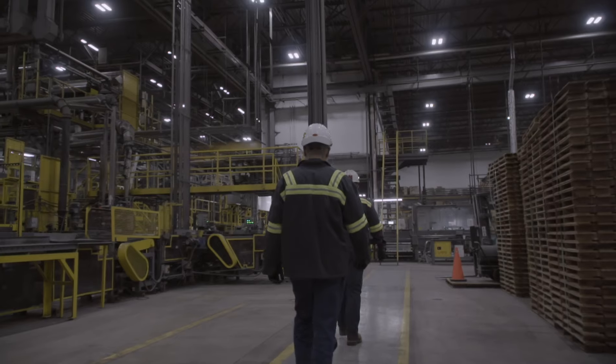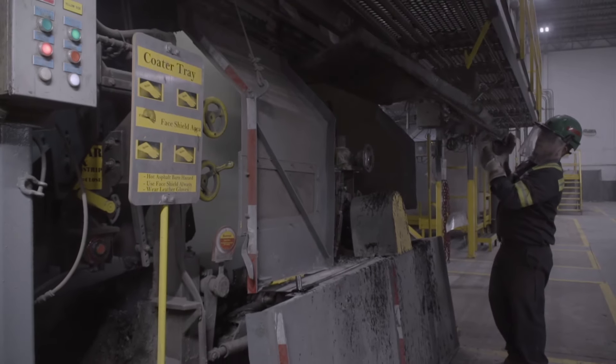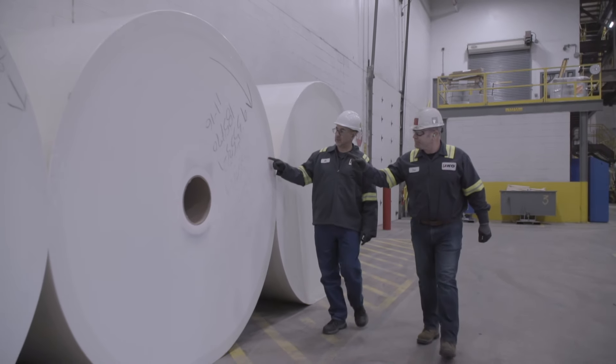It's just a great company to work for. There's so many growth opportunities. IKO is very strong on making sure people are empowered. So all of our employees, whether it's safety, quality, anything operational, they're fully empowered to make that decision.